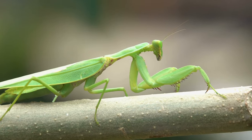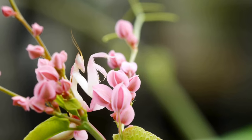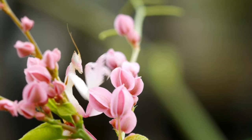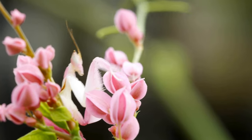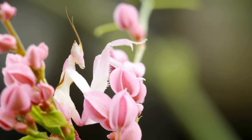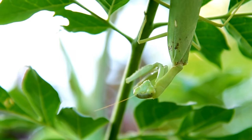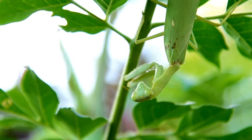Like other insects, mantises undergo molting, shedding their exoskeletons as they grow. This process allows them to grow larger and is repeated several times throughout their life. In some mantis species, particularly the well-known praying mantis, sexual cannibalism may occur where the female consumes the male after or even during mating. This behavior is not universal among all mantis species but is a notable characteristic in some.